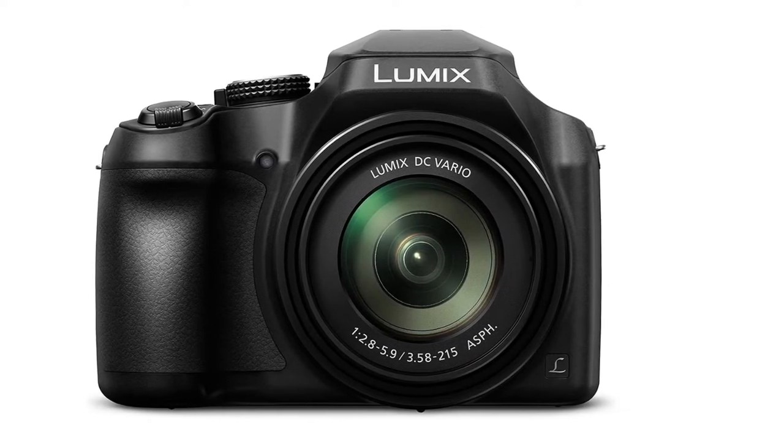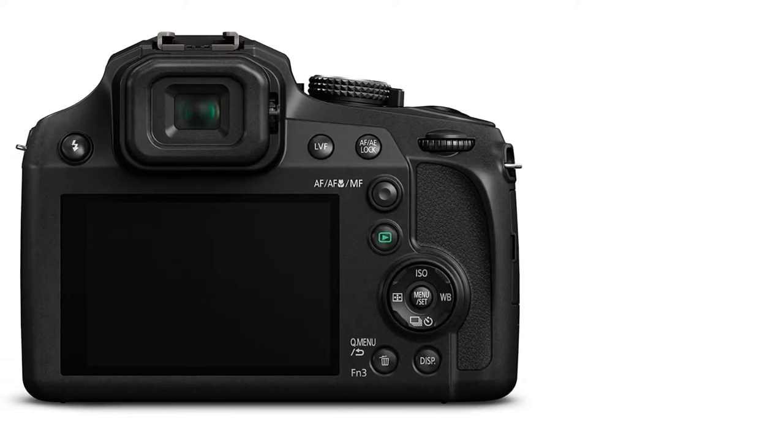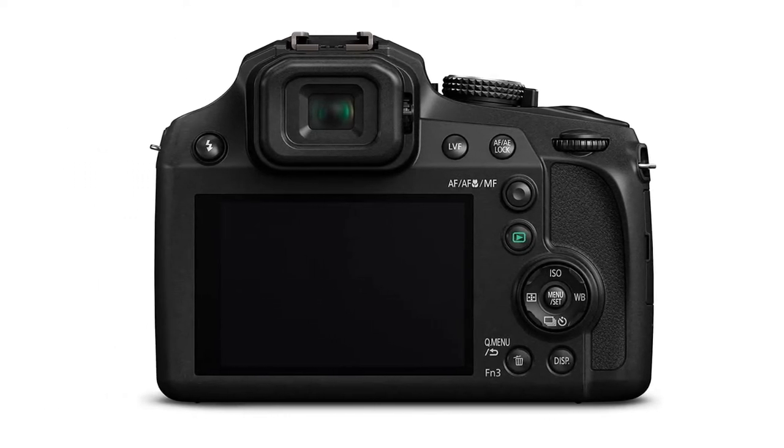Plus, a 10 frames per second burst rate and a decent battery life make this a well-rounded budget camera for birding or casual family photos.